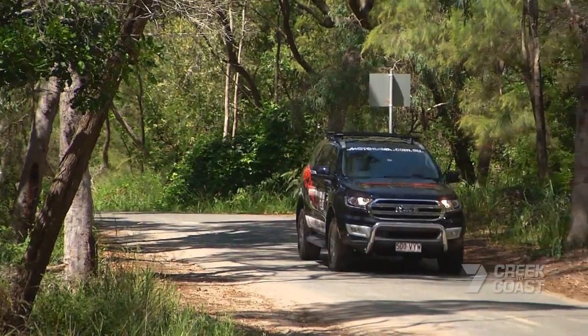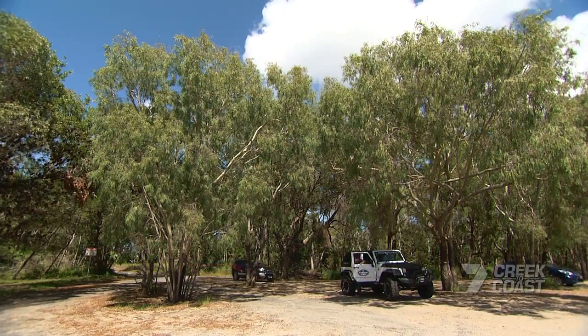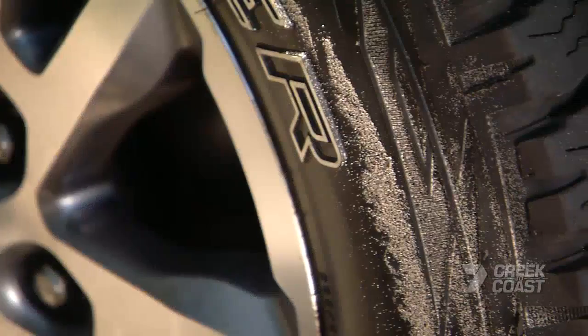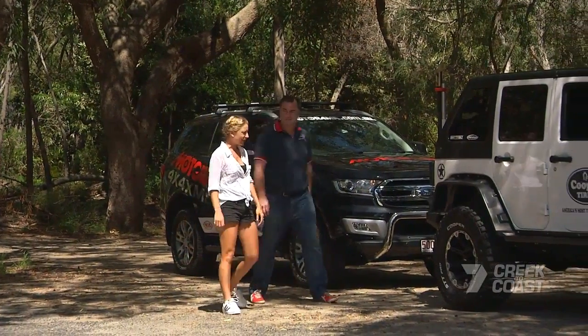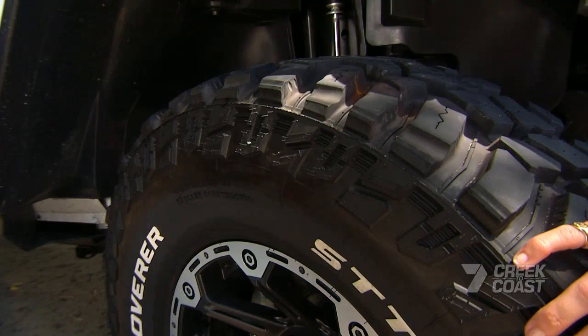Andrew Collings from Cooper has met me at Warham Beach four-wheel drive entrance on Bribie Island today. He's showing me the difference between an AT3 tyre on our car and Cooper's new STT Pro that he's running on his Jeep.